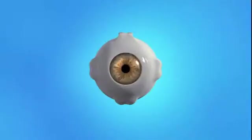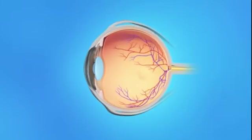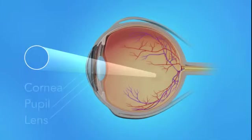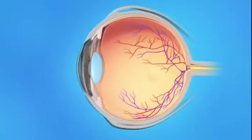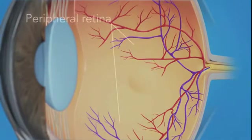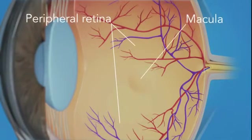To understand how a detached retina affects your vision, let's take a look at how the eye works. Light rays enter the eye through the cornea, pupil, and lens. These light rays are focused on the retina, the light-sensitive tissue lining the back of the eye. The retina has two areas: the peripheral retina, which gives us our side or wide-angle vision, and the macula, the small area in the center of the retina. The macula gives us our pinpoint vision, allowing us to see detail clearly.